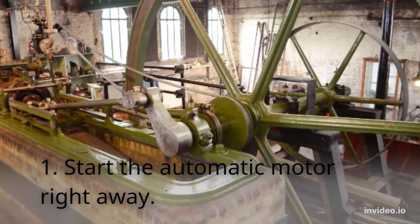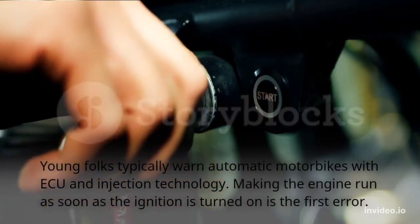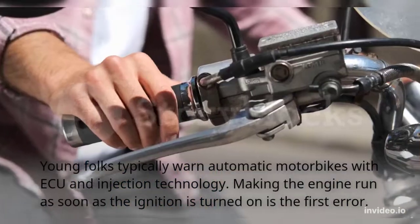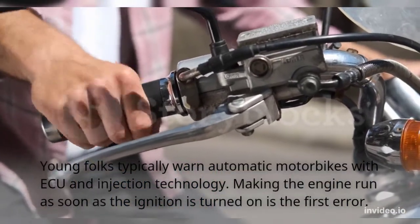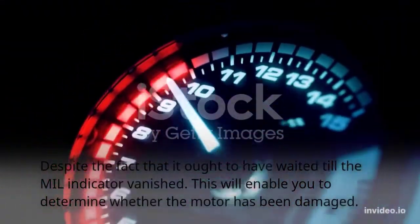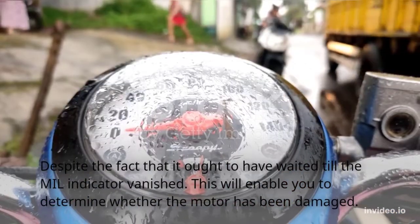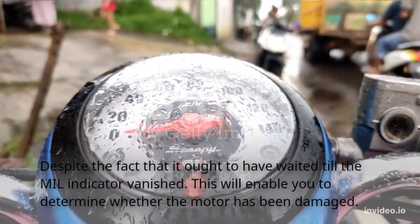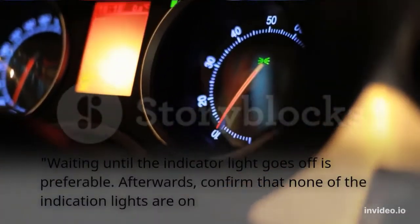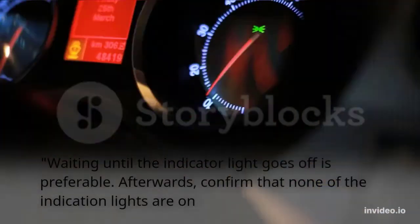Habit 1: Start the Automatic Motor Right Away. Young riders typically start automatic motorbikes with ECU and injection technology immediately when the ignition is turned on. This is an error — it ought to wait until the indicator light vanishes. Waiting until the indicator light goes off is preferable; then confirm that none of the indicator lights remain on.